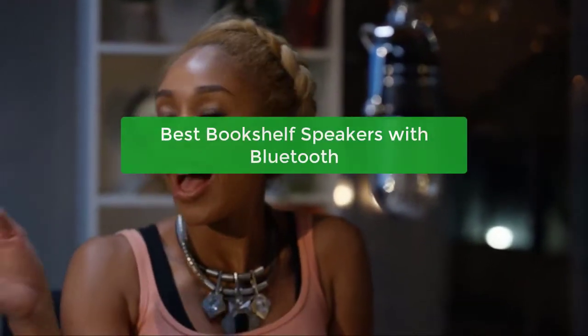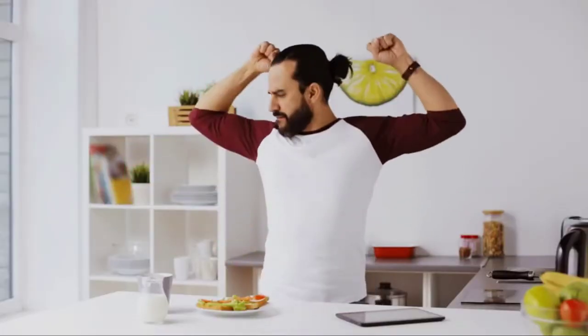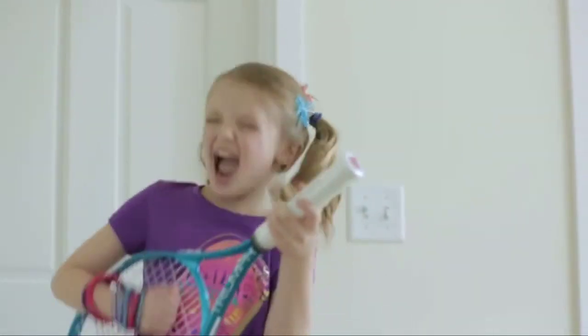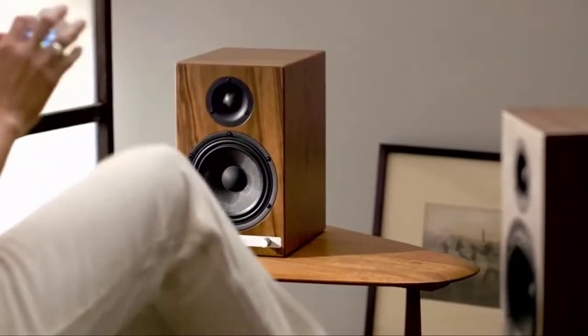Are you looking for the best bookshelf speakers with Bluetooth? You've come to the right place. In this video, we'll take a look at some of the best options on the market and discuss which ones are best suited for your needs. We'll also provide you with a buyer's guide to help you choose the right speakers for your home entertainment needs. So let's get started.